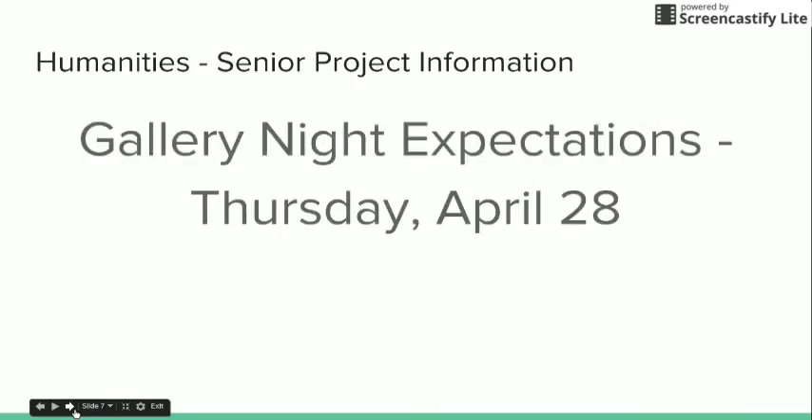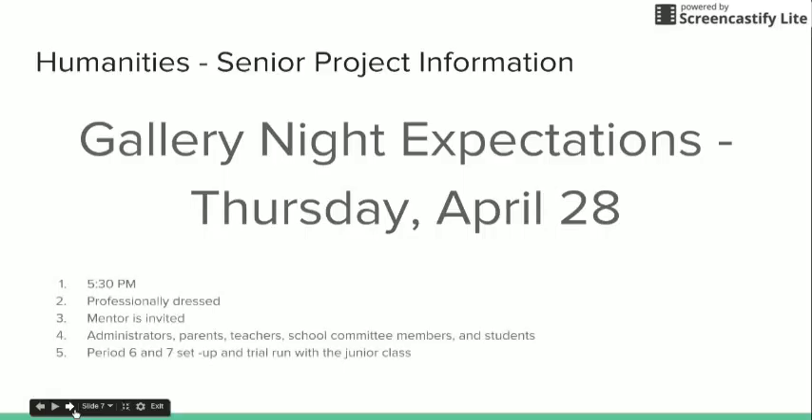On Thursday, April 28th, is gallery night. These are our expectations for you during this day and evening. Please arrive at 5:30 p.m. Please dress professionally — either dress for success or dress in the profession that you have studied all these weeks. For example, if you've studied baking, perhaps a chef's hat and an apron is appropriate.